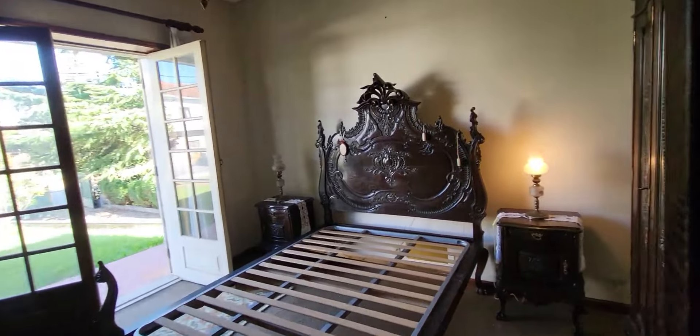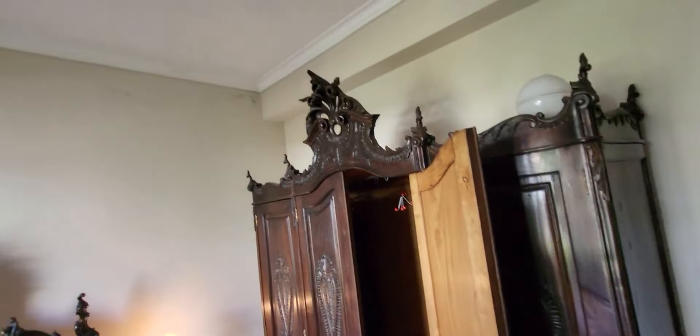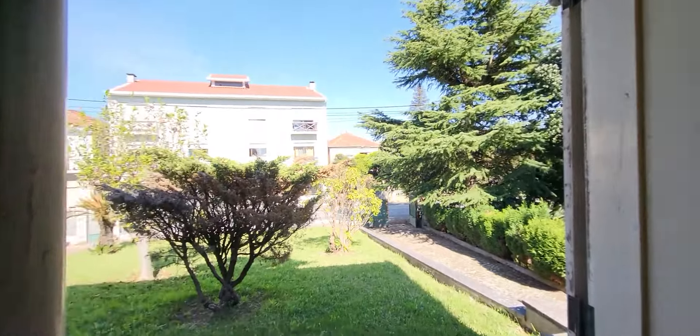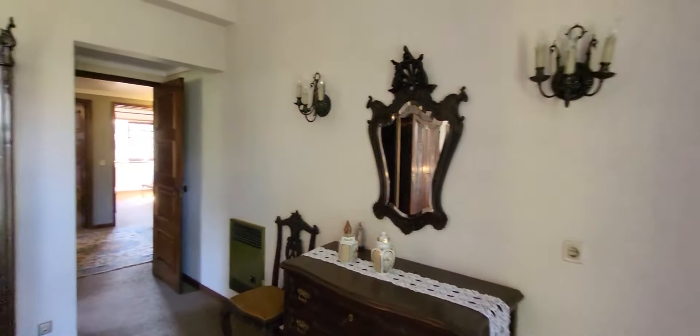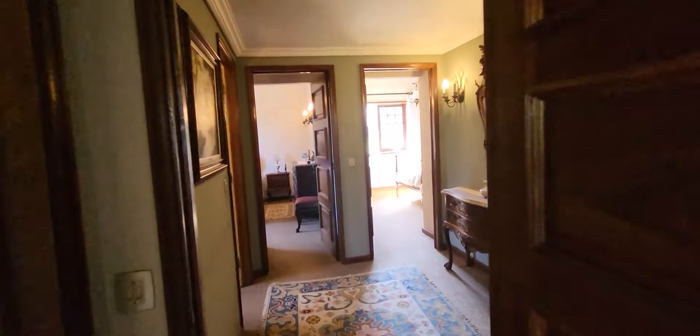Big bedroom. Space for a wardrobe also. View to the garden and to the front of the house. Everything in good condition.